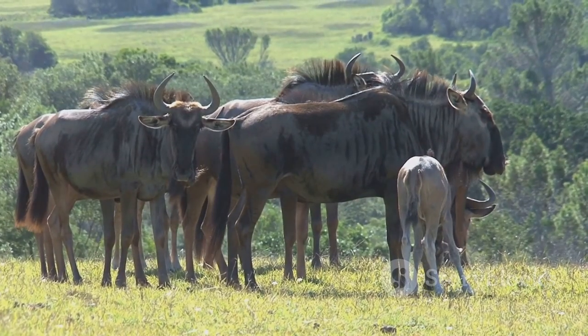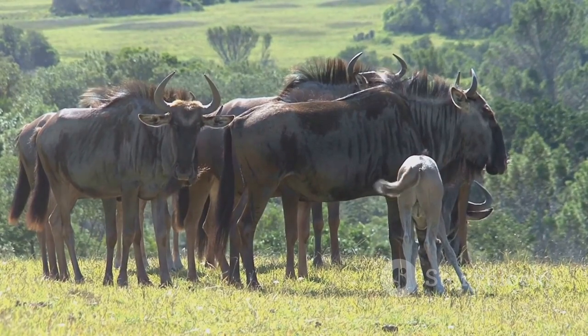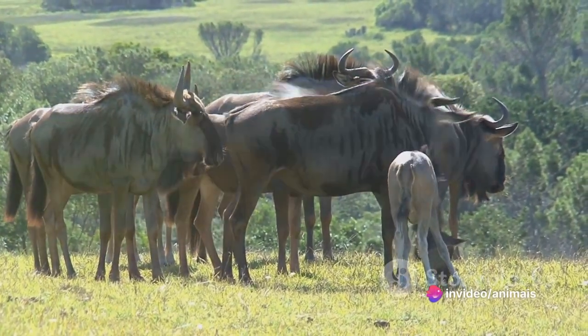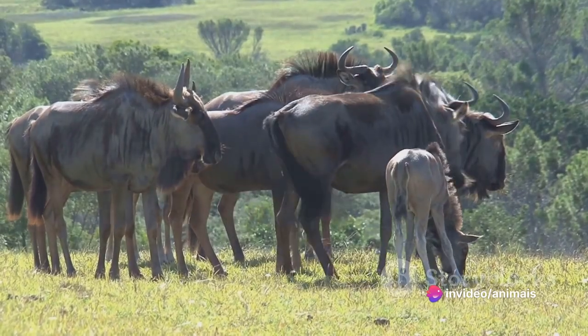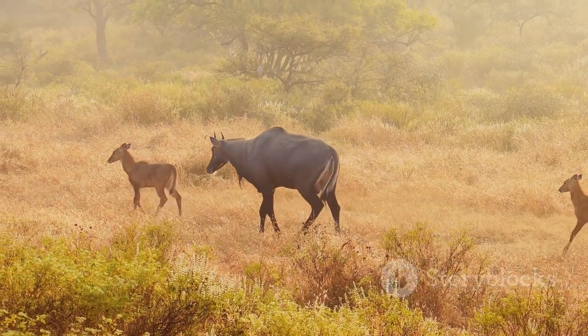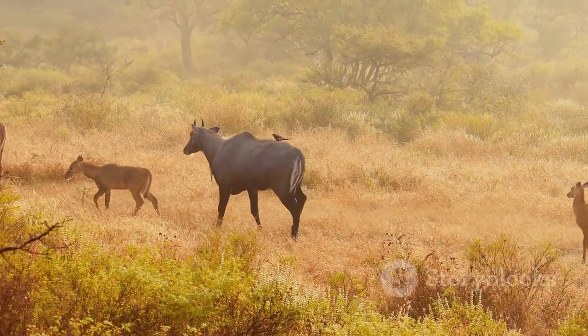One unique feature of the Sable is its social behavior. They form herds that can number up to 30 individuals, led by a dominant bull. This social structure strengthens their defensive strategies and ensures the safety of the entire group. The Sable is indeed a sight to behold in the African landscape.